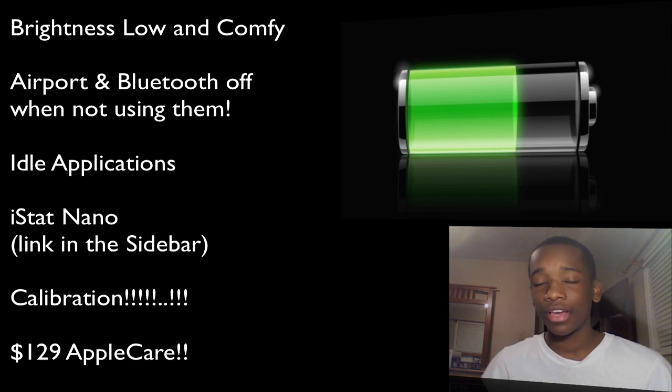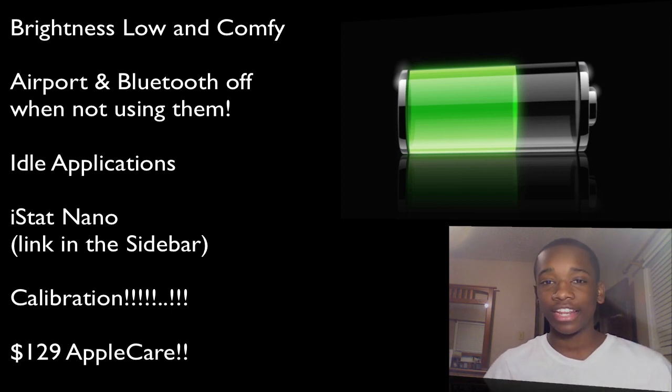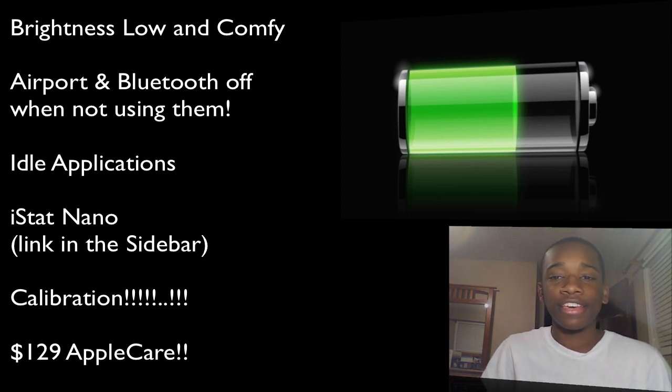Also, every month or so you want to calibrate your battery. What that means is: run the battery down to about one minute remaining, then charge it up while it's off. Once it's fully charged, take it off the charger, let it sit through the night, and the next day start using it again. The battery life should be rejuvenated — you should hopefully see about an hour or 50 minutes added to your battery life.